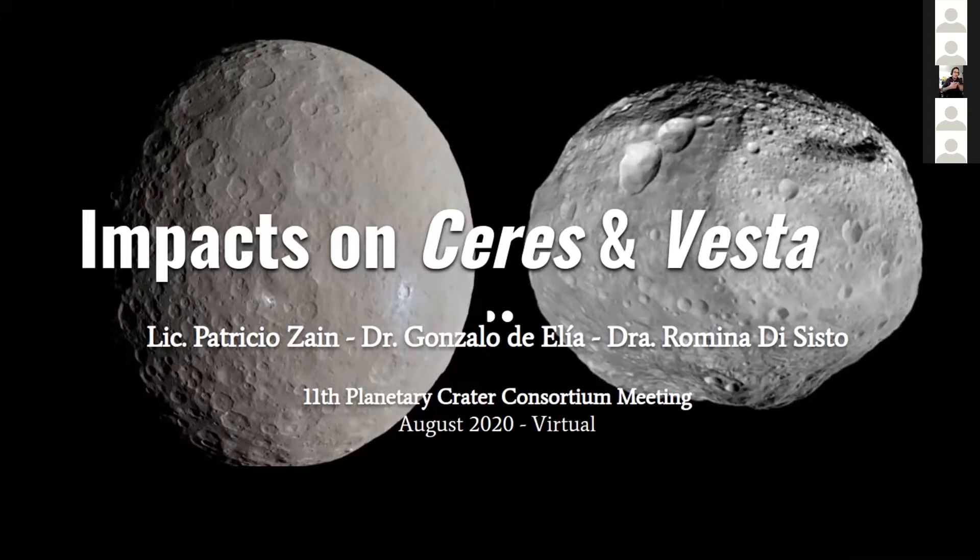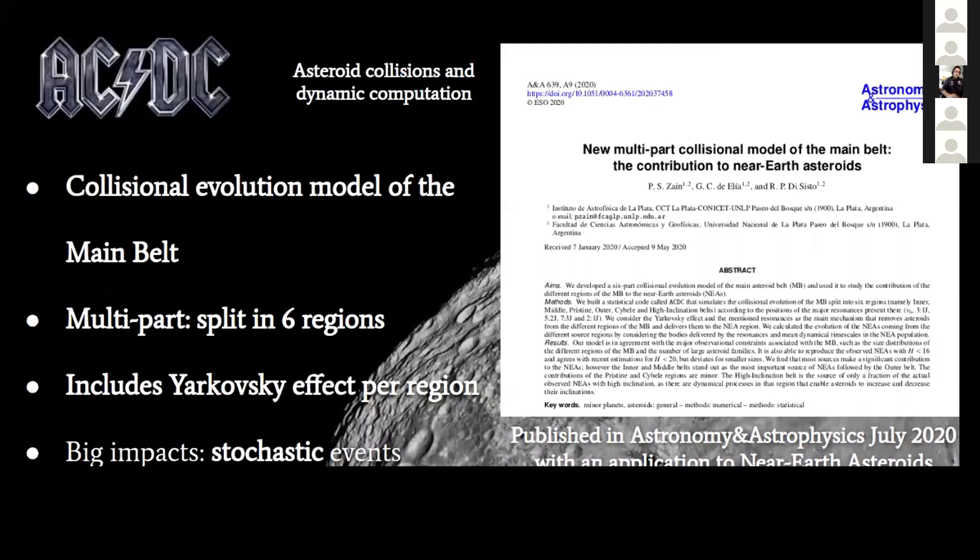This format of virtuality has its benefits. Let's get started. This year we published a paper where we presented a collisional evolution model of the main belt, and we named it ACDC — not because of the legendary rock band, but it means Asteroid Collisions and Dynamic Computation.